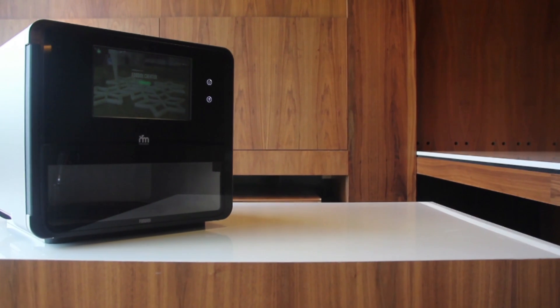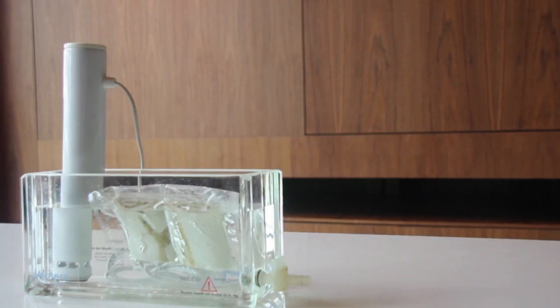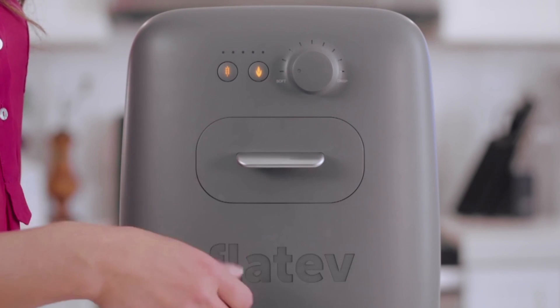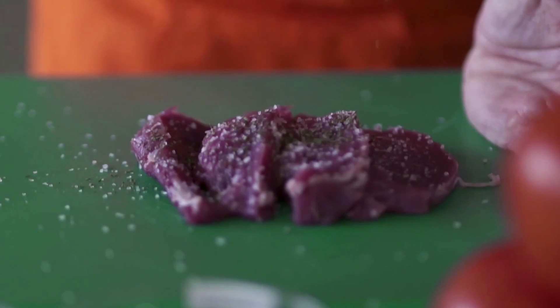The Smart Breakfast project aims to combine a 3D food printer, a flatbread maker, and a slow cooking device to prepare a personalized, tasty, and nutritious breakfast. Did you know that having a healthy breakfast has a direct influence on obesity and how you perform in the day?